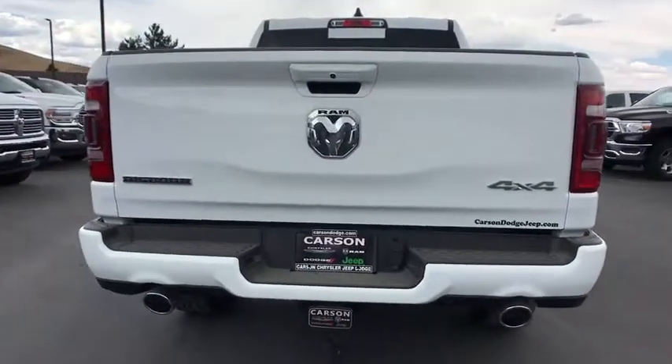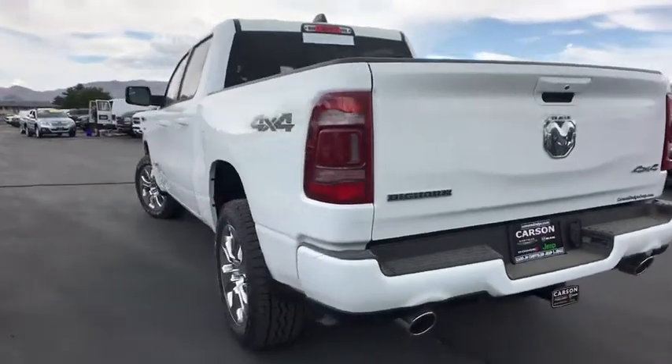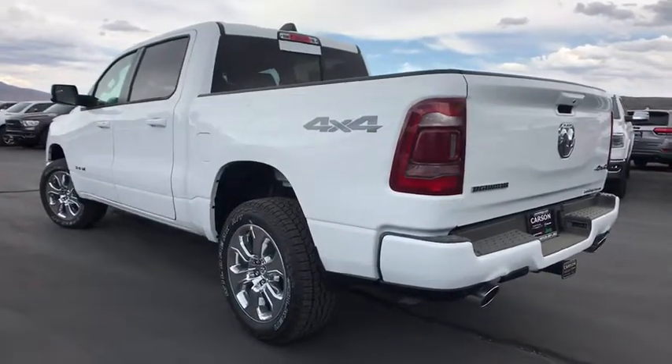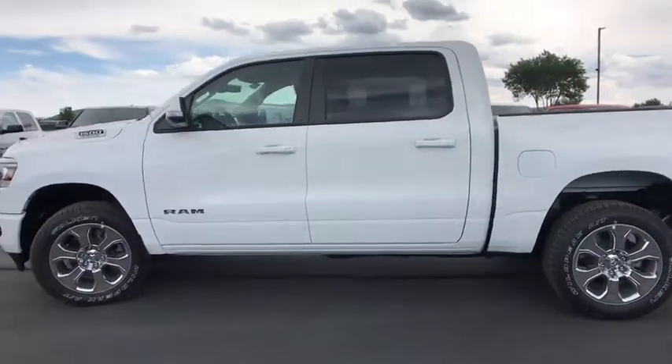Here are some of this vehicle's great options: tow hitch, remote engine start, auto-dimming rear-view mirror, universal garage door opener, security alarm, rear window defroster, heated front seat, heated steering wheel.